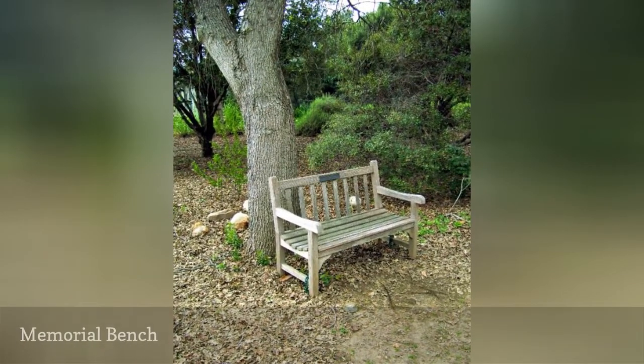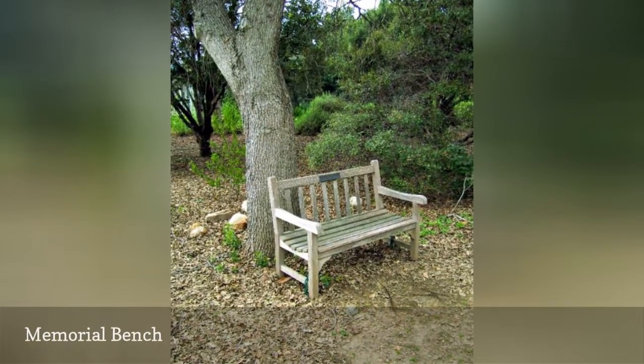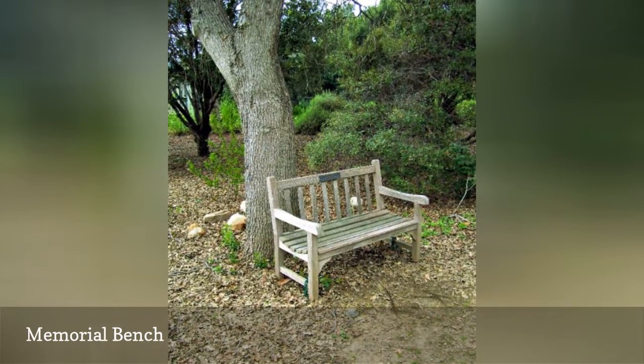Placed under a tree off the beaten path, a wooden bench can be a place for quiet reflection, an escape, or reading.